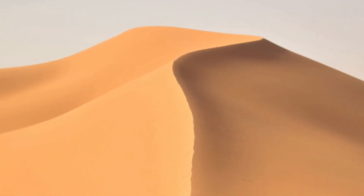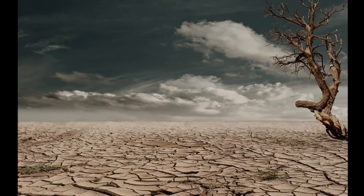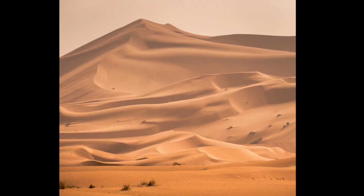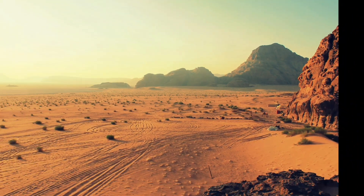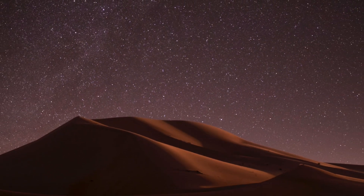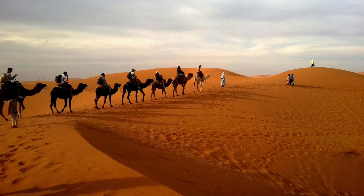Discovering Deserts: Exploring Earth's Arid Landscapes. Welcome, young explorers, to the fascinating world of deserts. In this video, we'll embark on an adventure to uncover the mysteries of these harsh yet mesmerizing landscapes. From towering sand dunes to rocky outcrops, deserts are some of the most unique environments on our planet. So let's grab our canteens and sunscreen as we delve into the secrets of the desert.